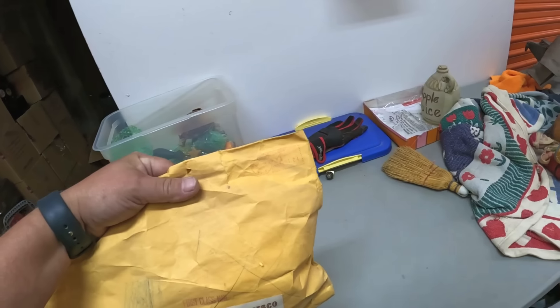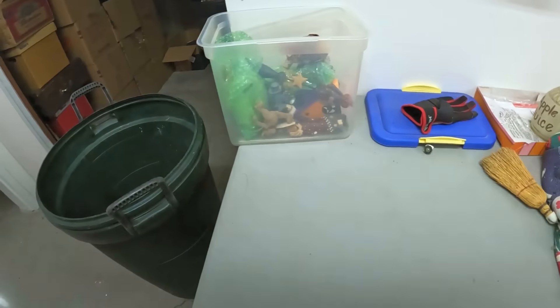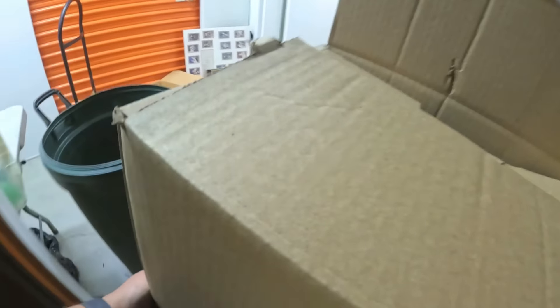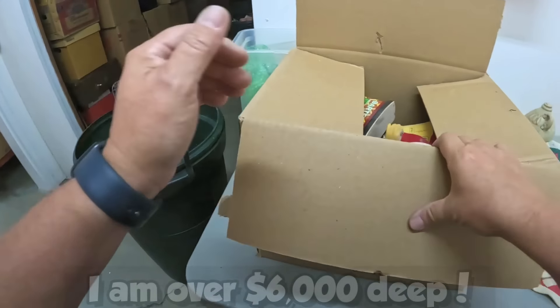I think it says '96 which makes it 28 years old. That's worth a few bucks — not big money, again not big money, but a few bucks guys. I really do need some big money finds in this locker because I have over six grand into it.